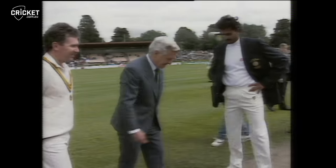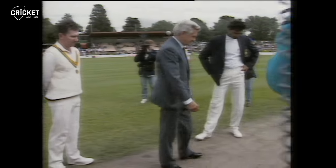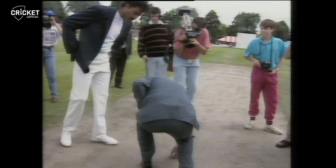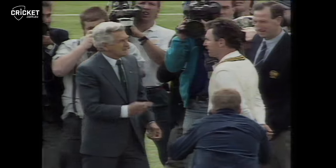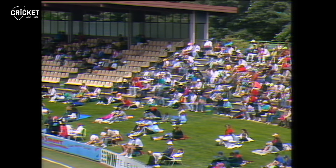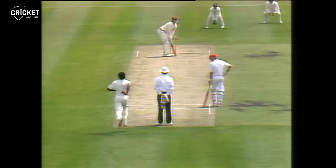The captains are ready now, out in the middle with Bill Lawry for the toss. Alan Border won the toss and elected to bat on a perfect batting pitch. We pick up play in the second over — Srinath to Hayden — with the score at no wicket for three.